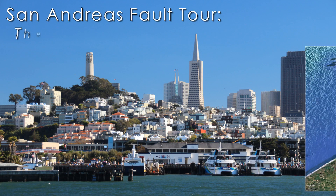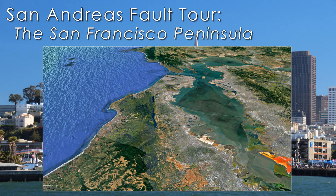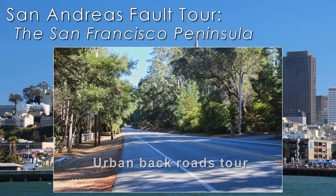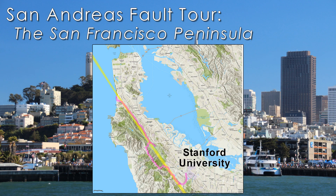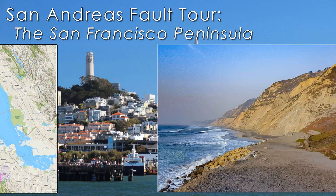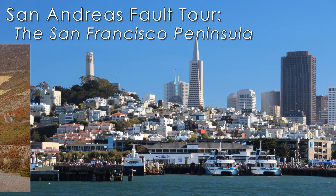Continuing our tour of California's infamous San Andreas Fault, this time we're going to take you on an urban backroads tour of the San Francisco Peninsula. Our tour starts near Stanford University in Palo Alto and ends where the fault plunges into the Pacific Ocean near Daly City.